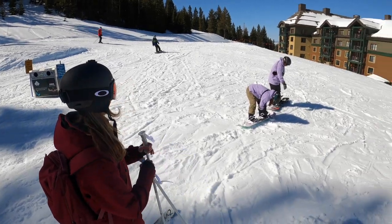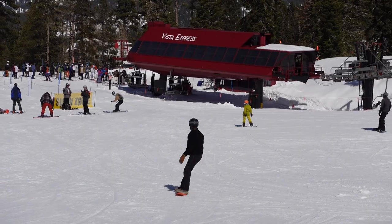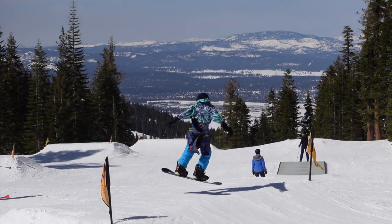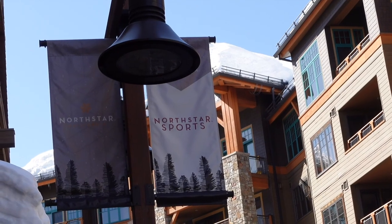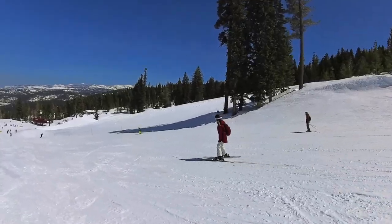In today's video I'm spending the day at North Star and giving an overview of this Epic Pass ski resort. Located in North Lake Tahoe, North Star is known as a family-friendly resort that caters to all ski levels.